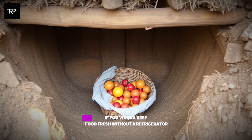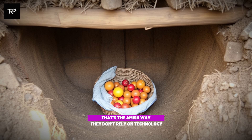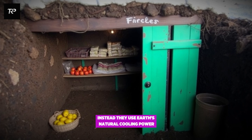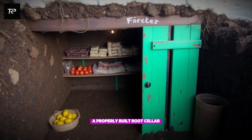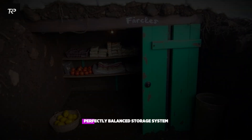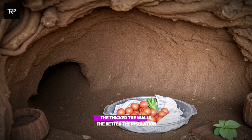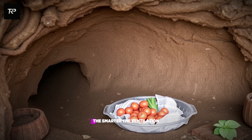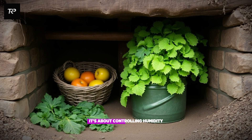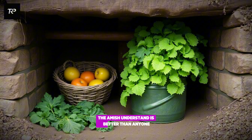The underground secret: if you want to keep food fresh without a refrigerator, you need to think underground. That's the Amish way. They don't rely on technology. Instead, they use earth's natural cooling power. A properly built root cellar isn't just a hole in the ground — it's a carefully planned, well-designed, perfectly balanced storage system. The deeper you go, the more stable the temperature. The thicker the walls, the better the insulation. The smarter the ventilation, the fresher the air. It's not just about keeping things cold. It's about controlling humidity, airflow, and seasonal shifts.